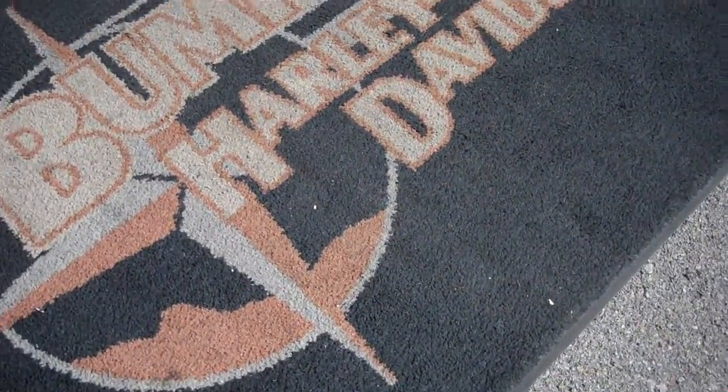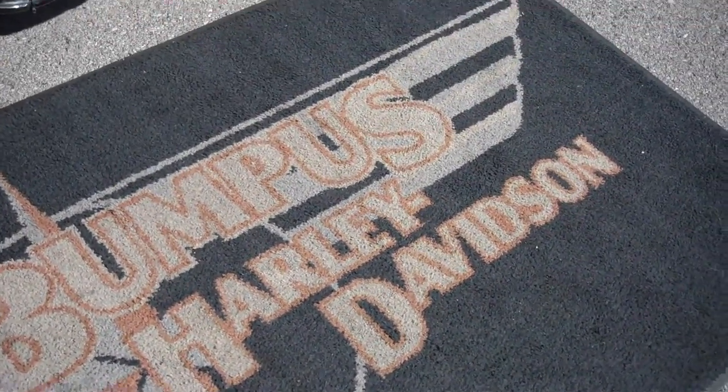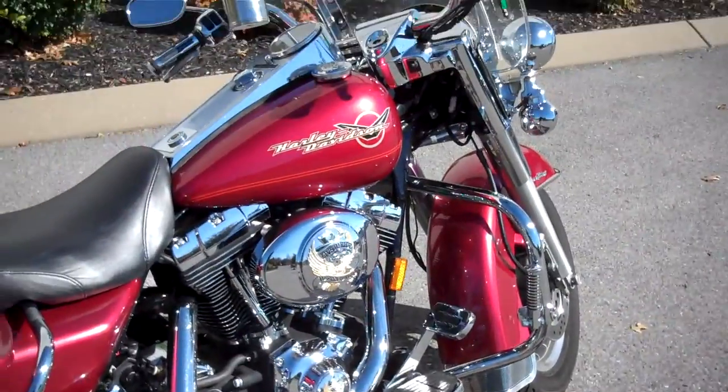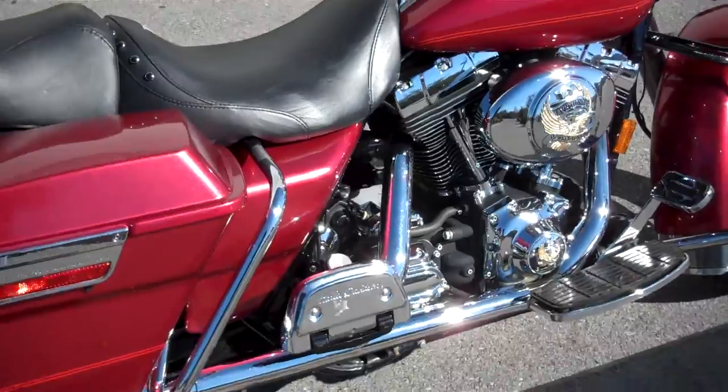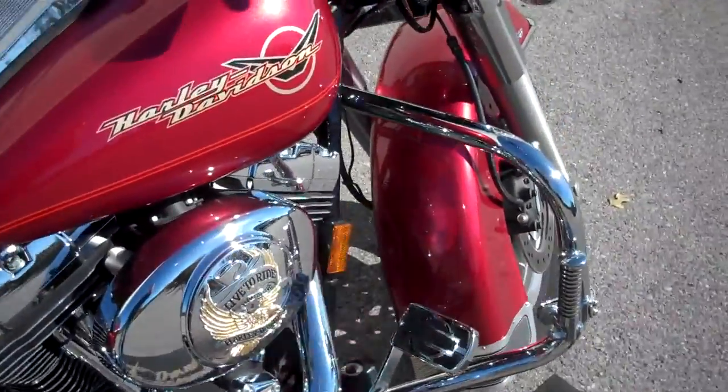Hey everyone, this is Greg, the internet sales guy down at Bumpus in Murfreesboro, Tennessee. What we have here is a 2005 Road King Standard that is fuel injected. The motorcycle only has 26,517 miles on it.